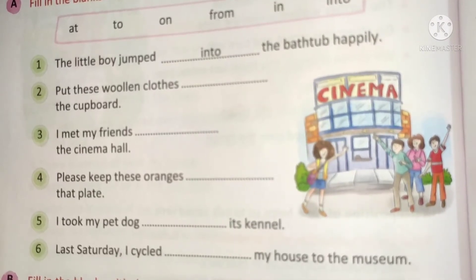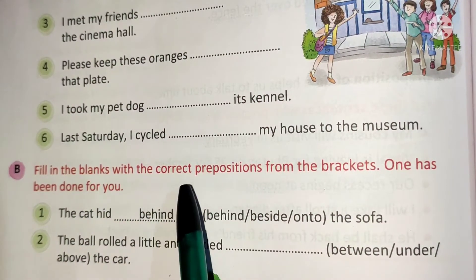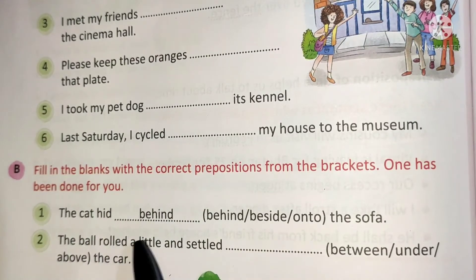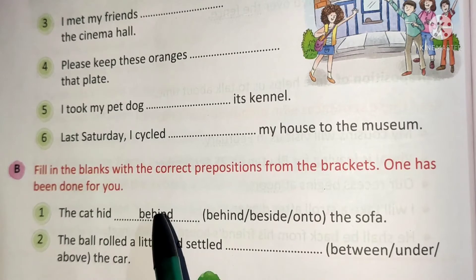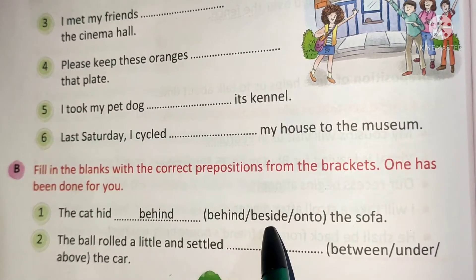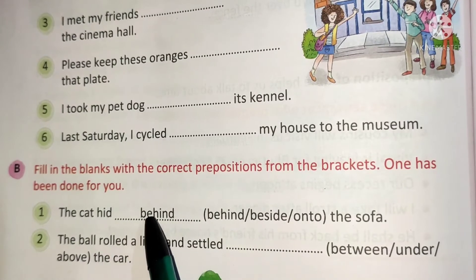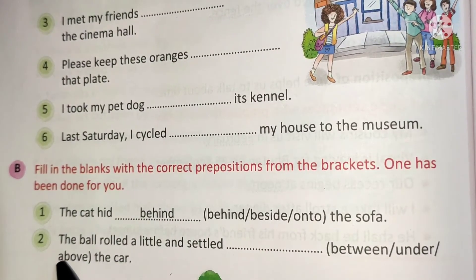Now move to Exercise B. Fill in the blanks with the correct prepositions from the brackets. One has been done for you. Number 1: The cat hid behind, beside, or onto the sofa. The correct answer is 'behind' — underline it and write it in the blank.